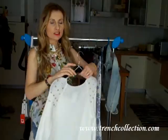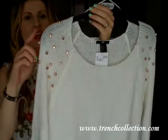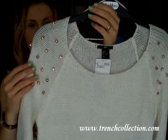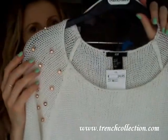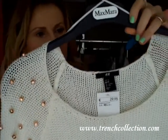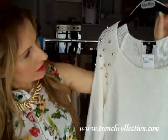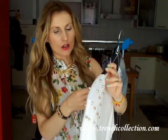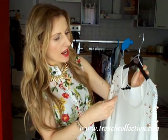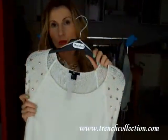The next item I got is this knitted sweater in white. I absolutely love the details on the shoulders — these rose gold beads are just so cute and a really nice accessory to this simple white sweater. I got this one in a size extra small as well. The original price was $29.95 but I got it for $15, so half price.